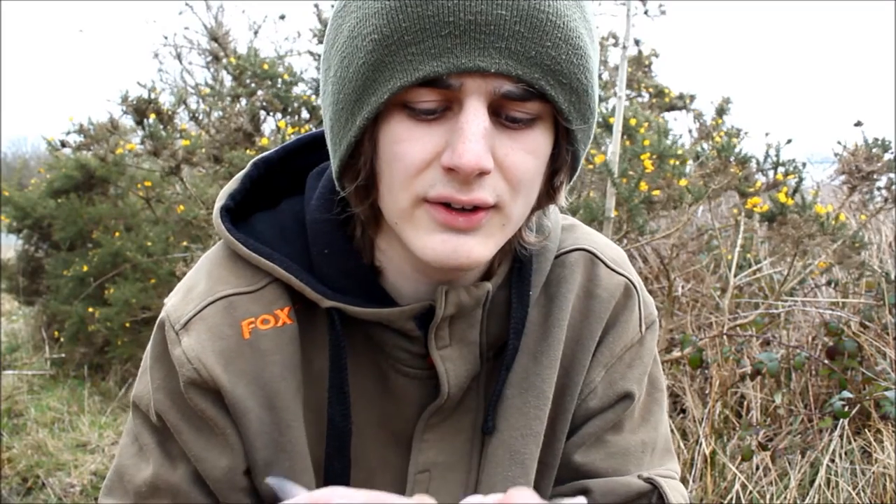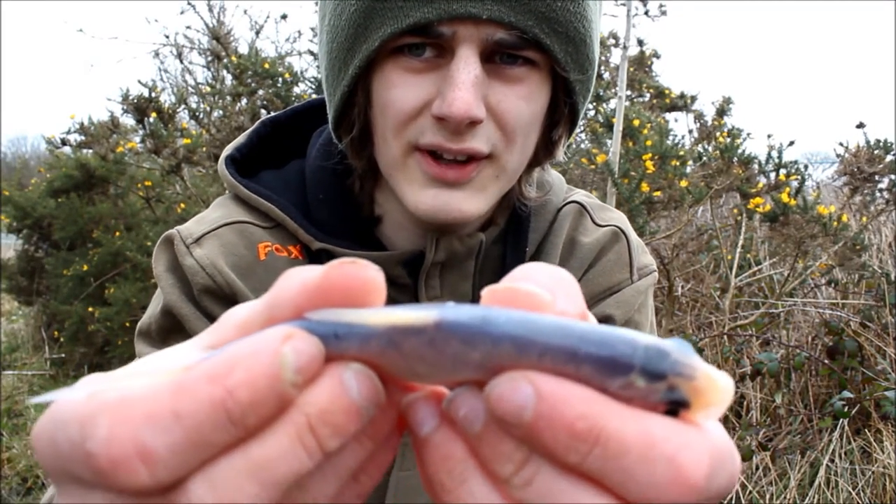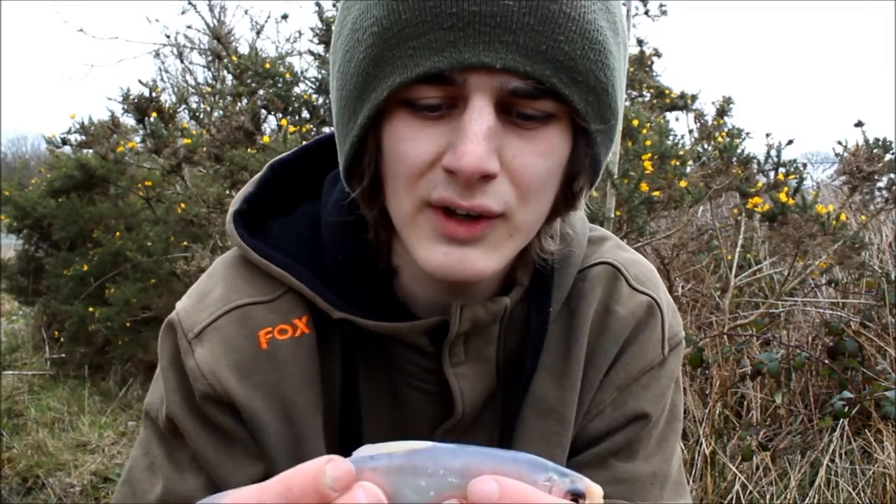I've been fishing for about an hour now and I've been catching a few small little fish just like this little one here. Nice little blue tint to his back. Beautiful little fish. I've caught some orange ones as well so they're getting nice and colourful now. This is probably the second largest I've had — they're only small but I am on the float. We'll try and get some bigger ones later in the video.